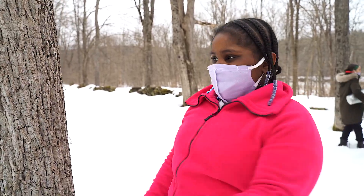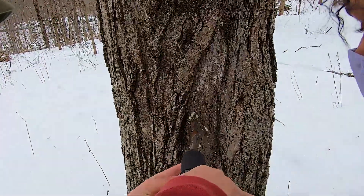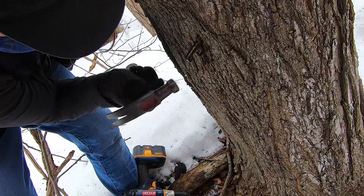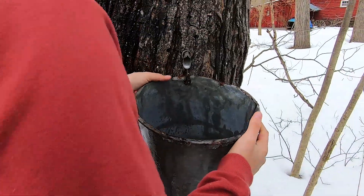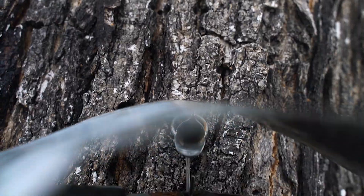You grab a drill gun, drill it into a maple tree, then you put in a tap point, hang it to a bucket, and put a top on it until the bucket is filled up.